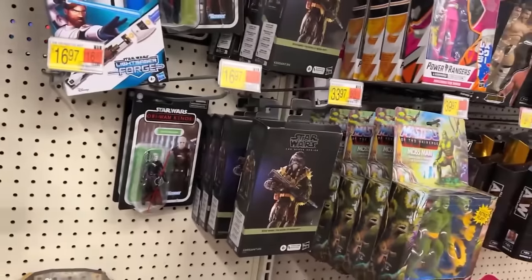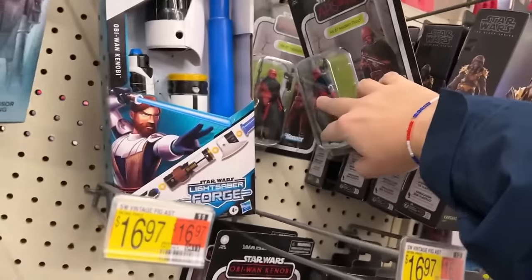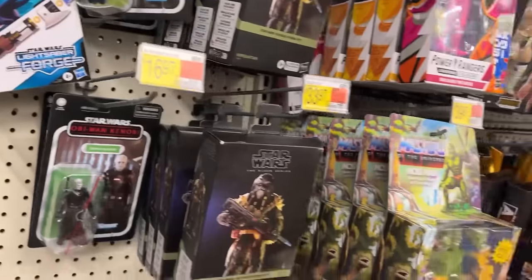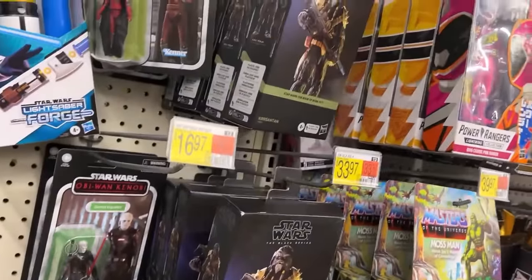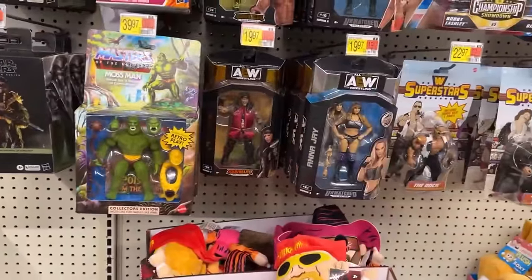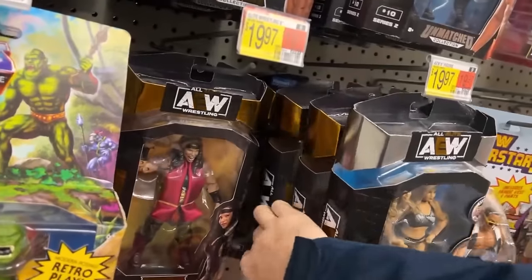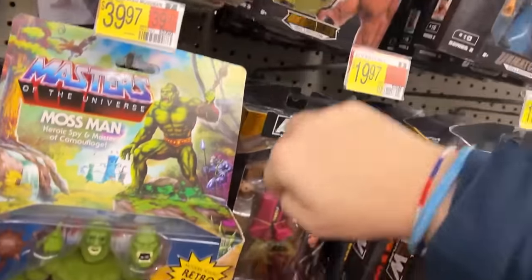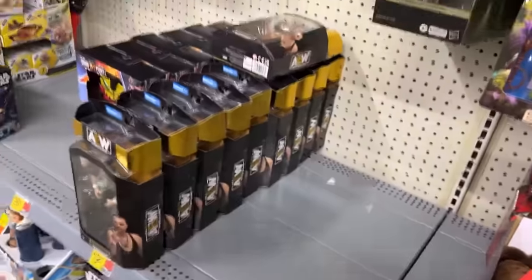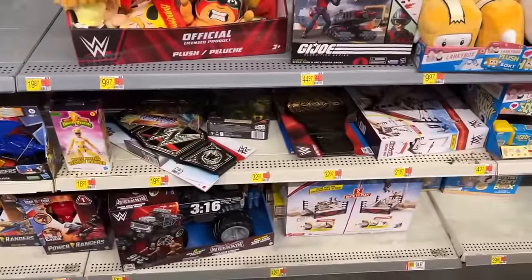Nothing new in Star Wars. We've got three-and-three-quarter — in case my buddy Yukon watches this, nothing too exciting. All kinds of Crosshairs on clearance right now at Target. And Beast — not Beast Man — Moss Man. AEW looks like it's about the same, and then you've got all those Eddie Kingston figures. Somebody's going to get a good clearance deal on one of his figures here eventually.